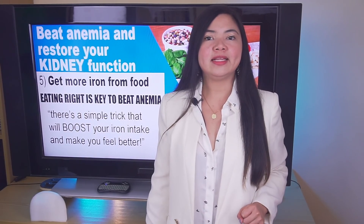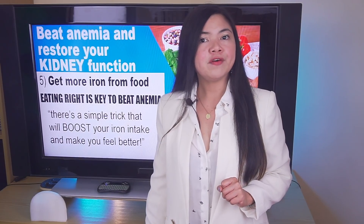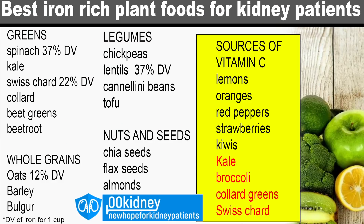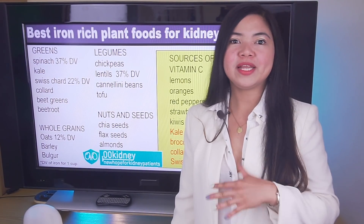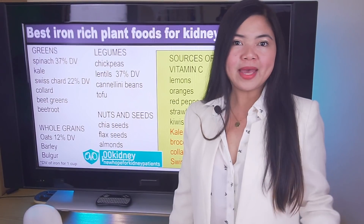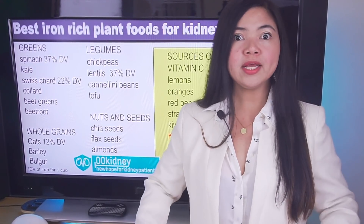A common problem in people with CKD is lack of iron from the diet, which will make anemia worse and damage the kidneys. Many foods can give you iron, but there's a trick you need to know to get your body to absorb this iron. The trick is to eat foods rich in iron, such as spinach, kale, Swiss chard, and beet greens, at the same time as a food rich in vitamin C, such as kiwi, lemon, strawberry, and more. Doing this regularly will provide your body with enough iron and will make it bioavailable — it will make all the difference in the world.